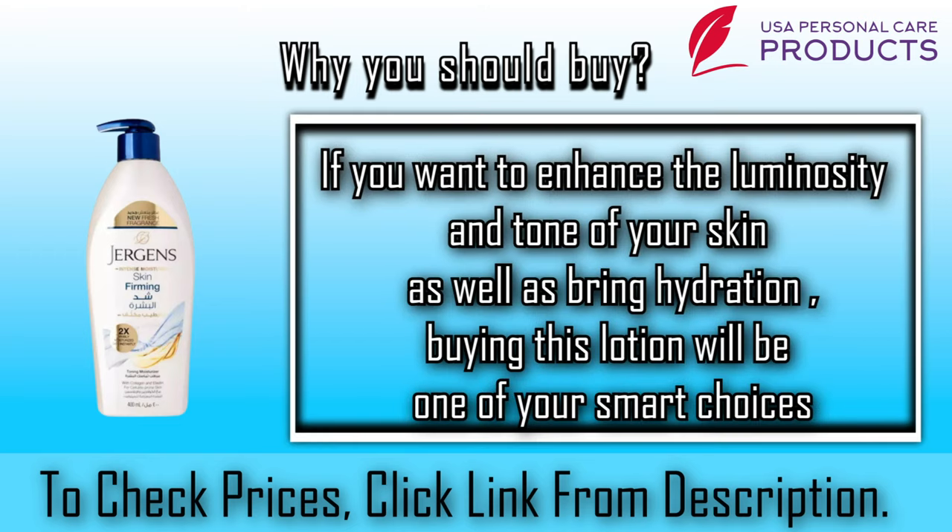Why you should buy Jergens Skin Firming Body Lotion: if you want to enhance the luminosity and tone of your skin as well as bring hydration, buying this lotion will be one of your smart choices.